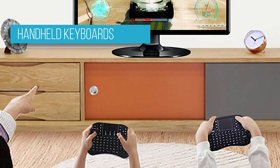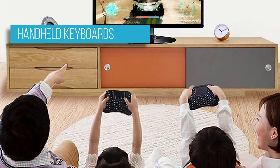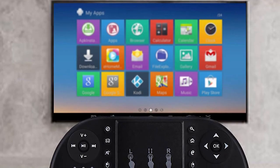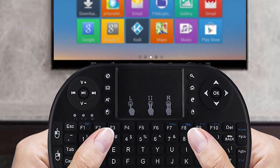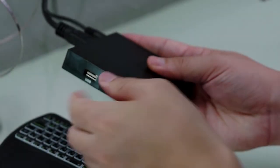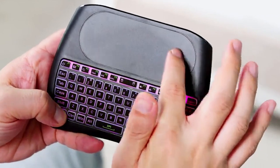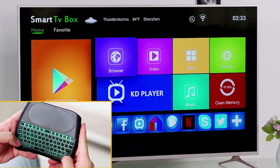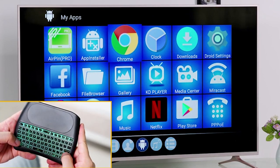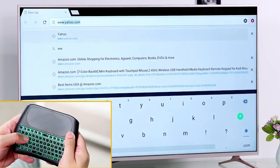Some keyboards have become so small they can fit in the palm of your hand. Handheld keyboards are ultra-compact keyboards that combine the design of a game controller with the functions of a keyboard. So why would anyone want a handheld keyboard? Well, it offers immense versatility. You can type and control your TV or computer while walking on a treadmill, for example, or use them to completely replace your TV remote.